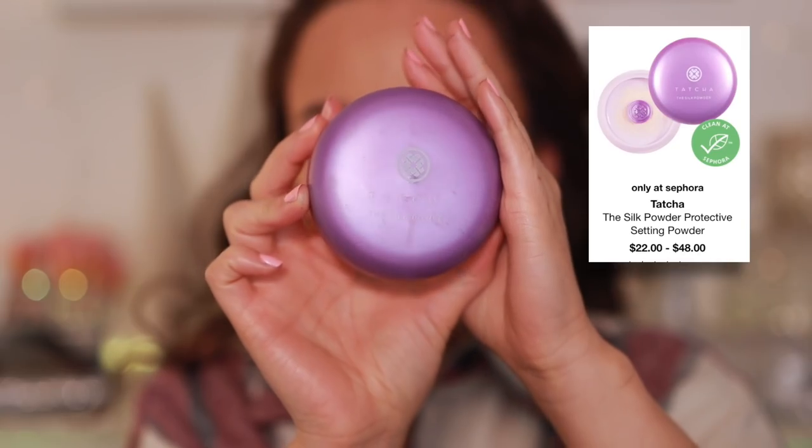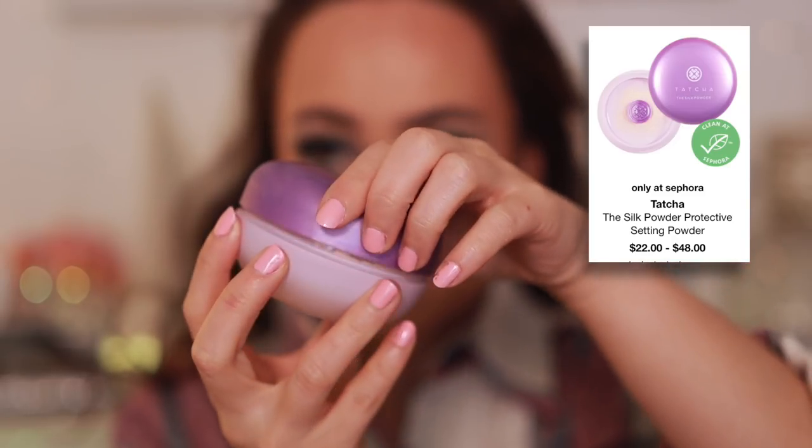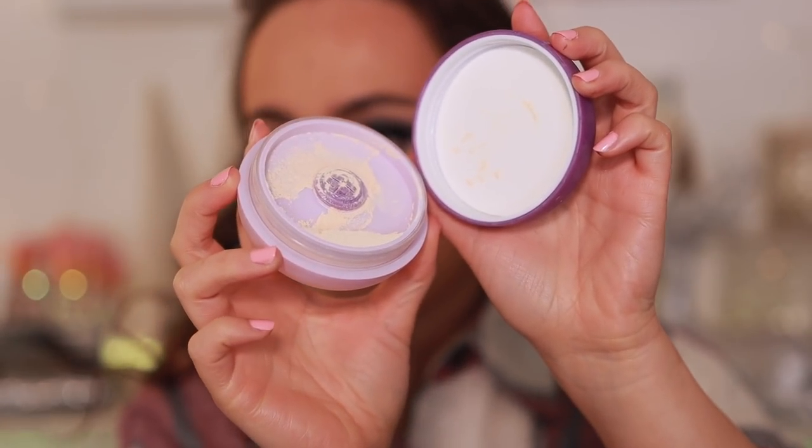If you want something to dry your skin out, the Tatcha Silk Powder is your product — because it makes my under eyes look thirsty. It's extra disappointing because this is so pricey and Tatcha has such a great reputation for phenomenal products. They really missed the ball on this one. The only word I can use to describe it is dry, and we don't want that.